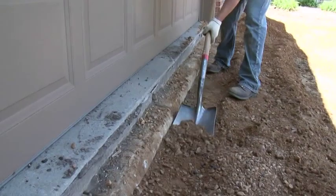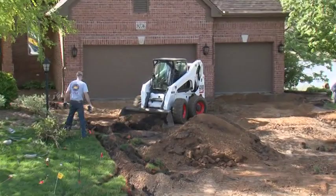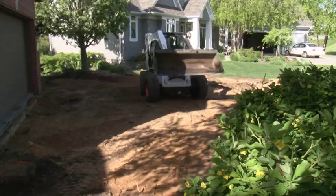You should start the excavation near the house and work towards the street. If possible, the soil and gravel should be piled at the end of the driveway instead of the street. There will be more soil and gravel to be removed than asphalt and concrete, so more than one truck may be required.